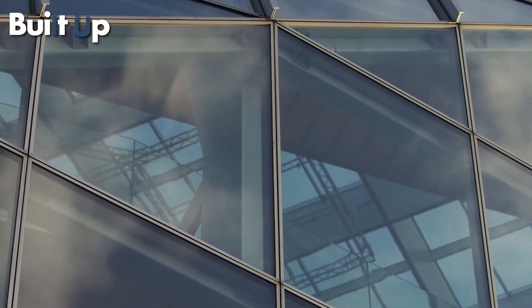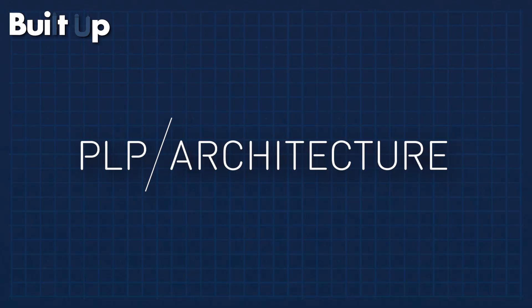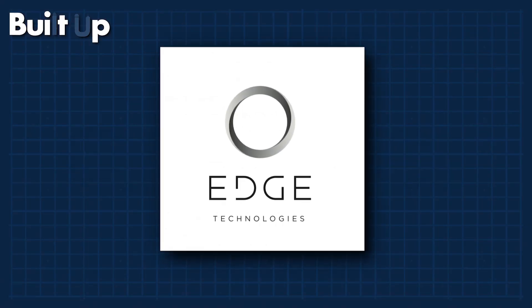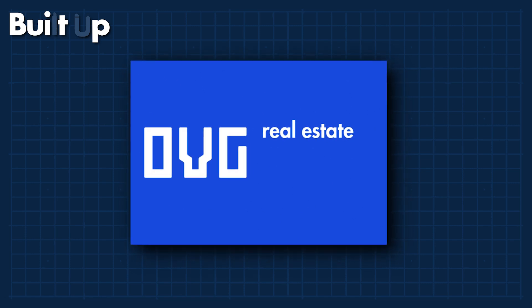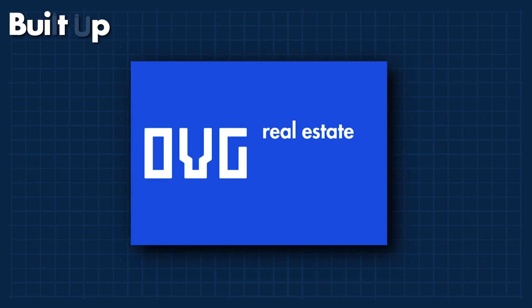Construction of The Edge started in 2011, and in just three years it was complete. The smartest building was designed by PLP Architecture and developed by OVG Real Estate — the company responsible for building the world's smartest building — and they're expecting to build other buildings like The Edge, which will only get smarter with time.